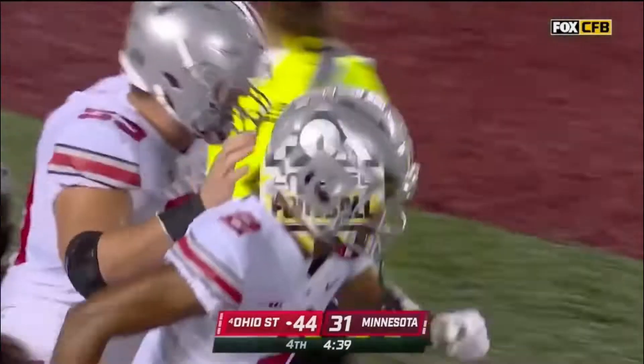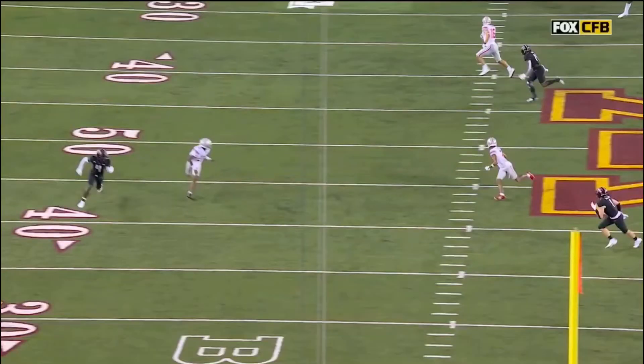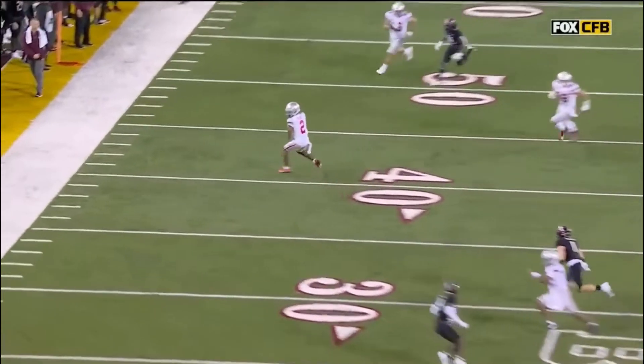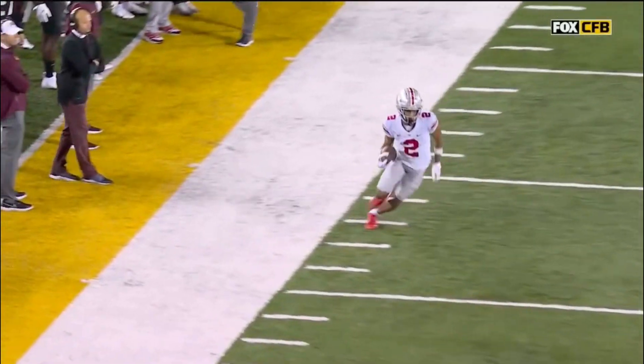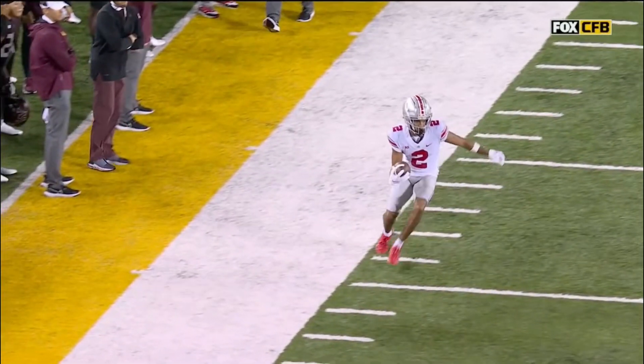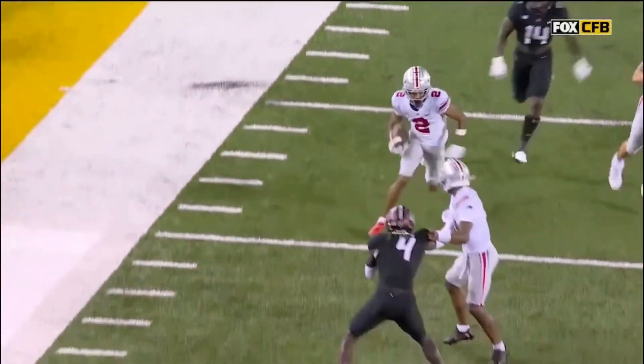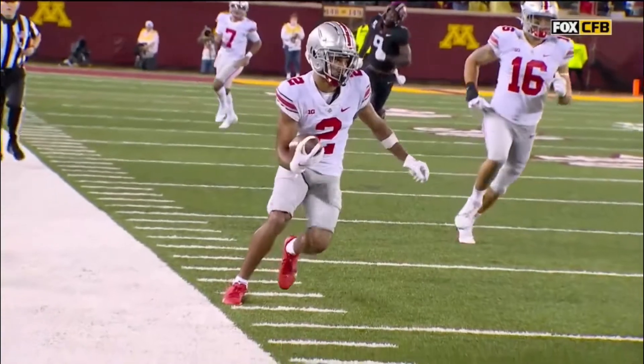How about just the haymakers from Ohio State tonight? We've seen a 71-yard run, a 56-yard catch, a 70-yard catch. Now Olave — does he stay in bounds? Looks like he did. He's too sweet. Look at him. He just tiptoes up the sideline.